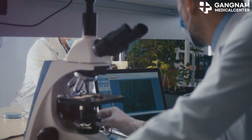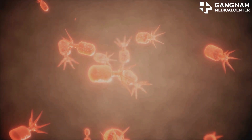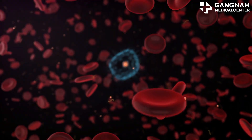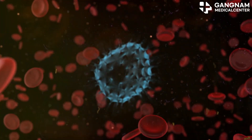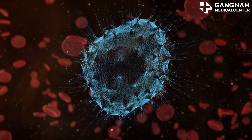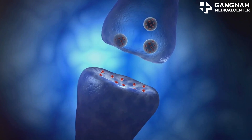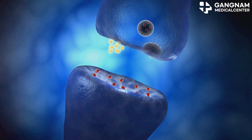So what exactly are exosomes? They're formed inside cells through a complex process involving endosomes. Early endosomes bud off into smaller vesicles inside a structure called a multivesicular body, or MVB. When the MVB fuses with the cell membrane, exosomes are released into the extracellular space.